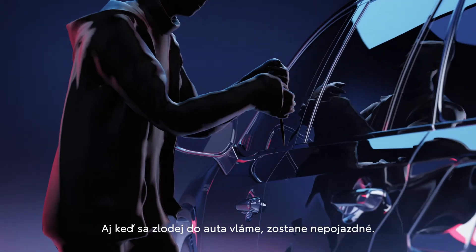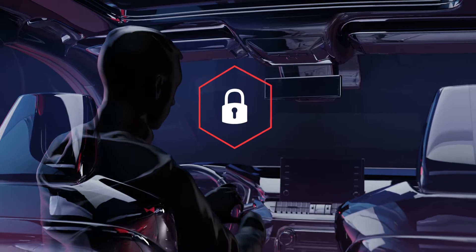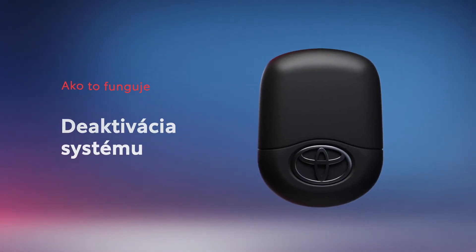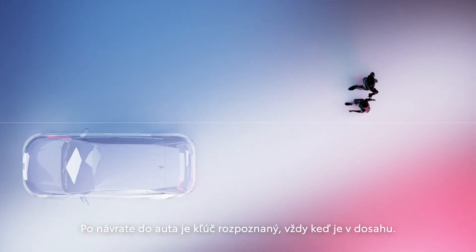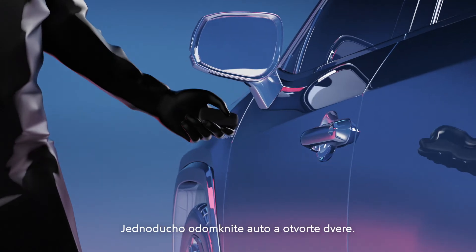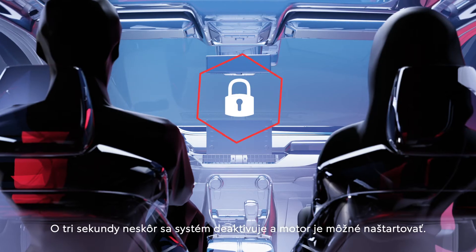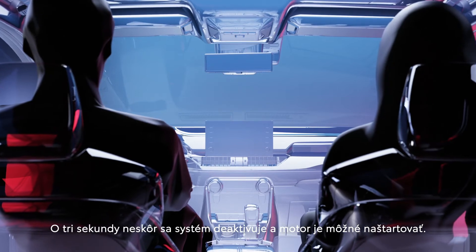Even if a thief breaks into the car, it remains immobilized. Returning to the car, the key is detected when it's within range. Simply unlock the car and open the door. Three seconds later, the system is disabled and the engine can start.